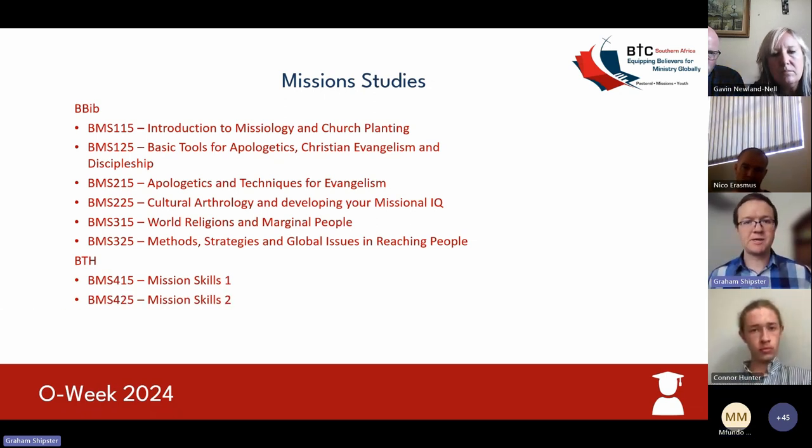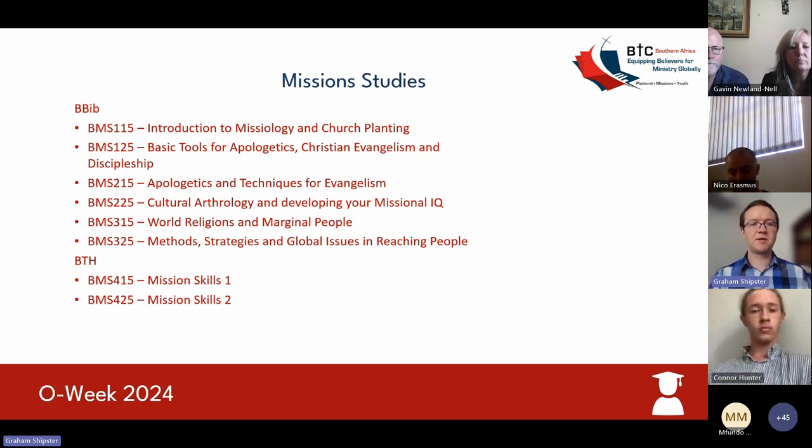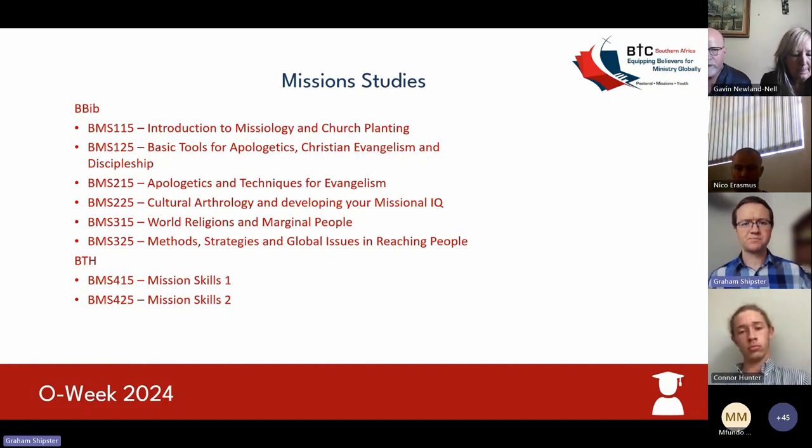When looking at specializing, you need to follow the tract of your specialty all the way through. If you want to follow the pastoral tract to get your specialty in pastoral studies, then you need to take all the components of pastoral studies. You can, if you so choose, take a class from one of the other practical courses. But to specialize and to get your full accreditation, you'll need to take either all the pastoral tracts, all the youth tracts, or all the mission tracts.